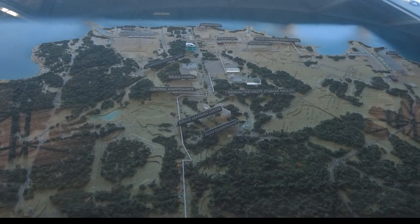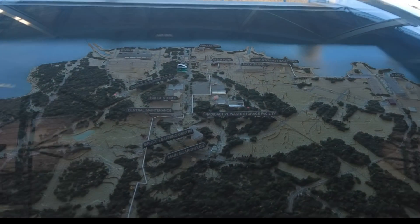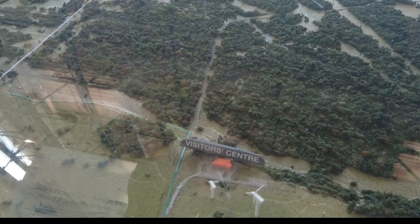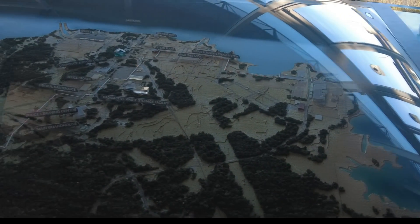Douglas Point — that was the first one. Radioactive waste storage areas. Facilities. Visitor center — that's where we are. The Bruce A and the alternative steam line system.